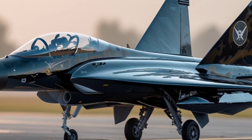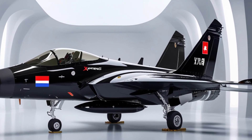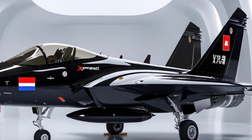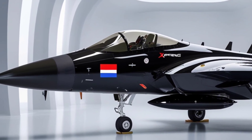Inside the cockpit, the user interface is designed to be simple, with a touchscreen control system that even beginners could potentially use. With pre-programmed flight paths and autonomous navigation, the goal is to make flying as easy as taking a cab.